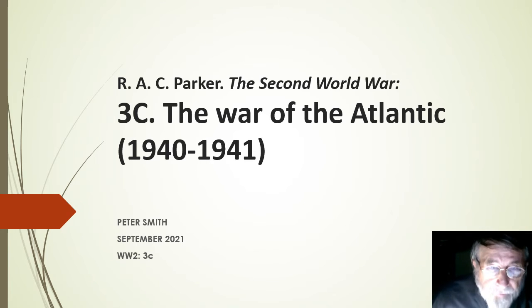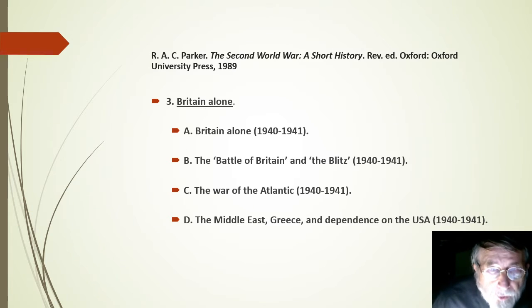Hello. This is another one of my videos based on Alastair Parker's short history of the Second World War, this one dealing with the War of the Atlantic as I've termed it from 1940 to 1941. It's based on the third chapter of Parker's book.